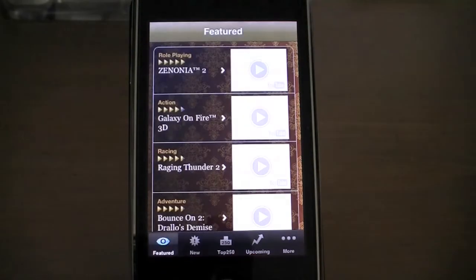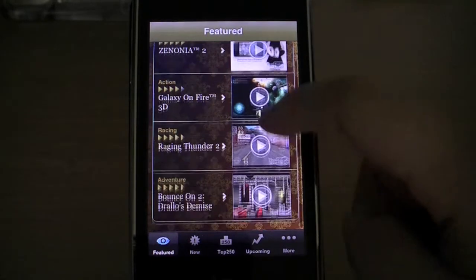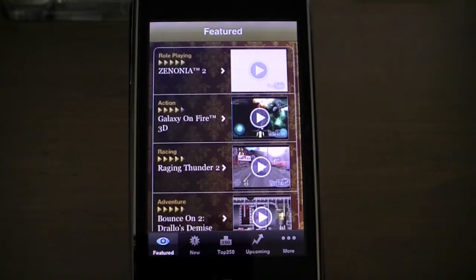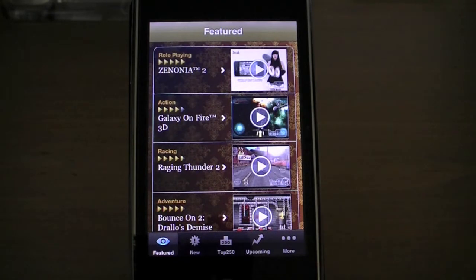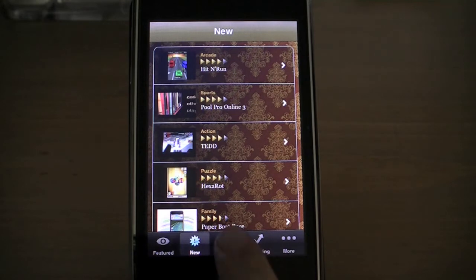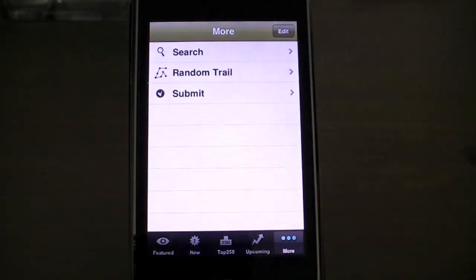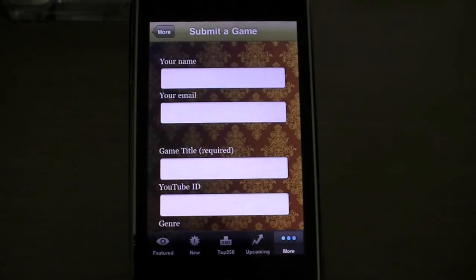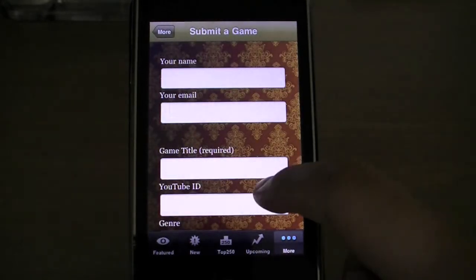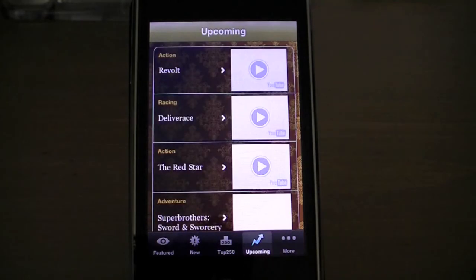Next app is called The Game Trail. This app is something you might find quite useful whether you're an avid gamer or just someone in the market for a great app and don't know where to start. The app comes equipped with ratings, trailers, reviews, and much more. It's very user friendly and easy to navigate with its user interface. There's a featured section, top 250 area, upcoming apps, search, and even an area to submit your own game reviews.